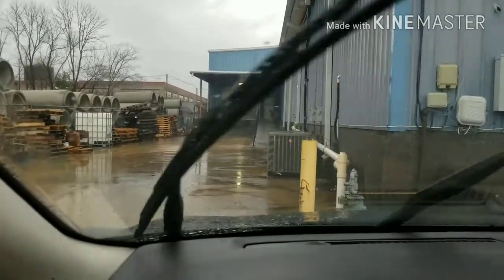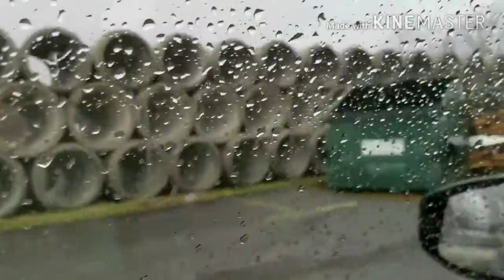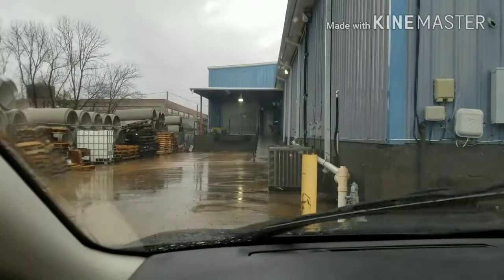This is what I'm having to deal with — a rainy wet mess. But instead of doing just a simple video like I was going to, I'm going to try to forge ahead in the water to make it fine, so wish me luck.